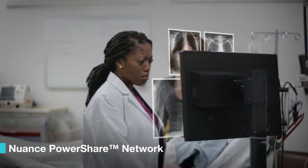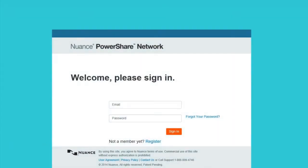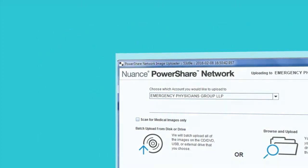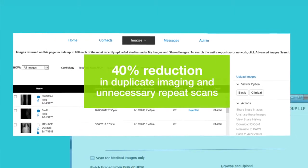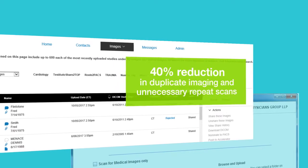Nuance's PowerShare Network facilitates better quality patient care, improves operational efficiency, and increases access across subspecialties for greater collaboration. Secure, real-time exchange and management of images, reports, and quality data across organizations reduces costs and radiation exposure associated with unnecessary imaging.